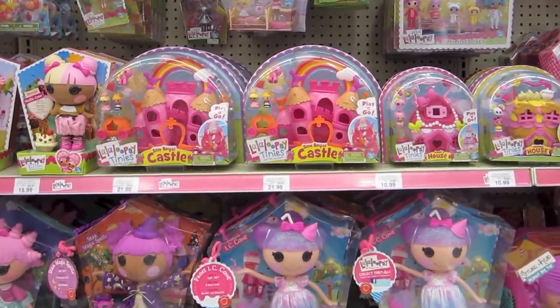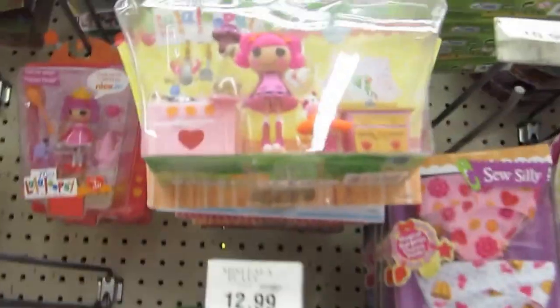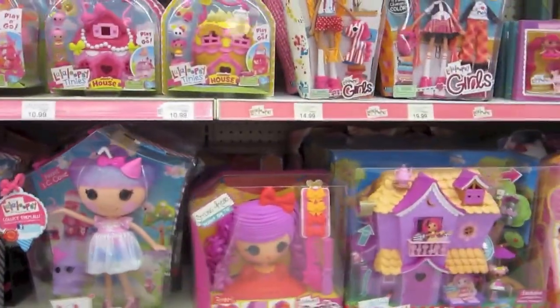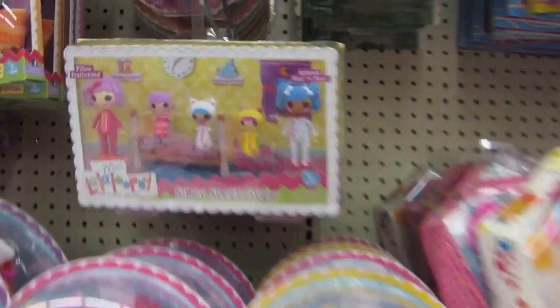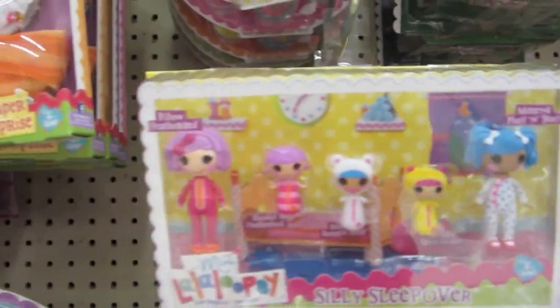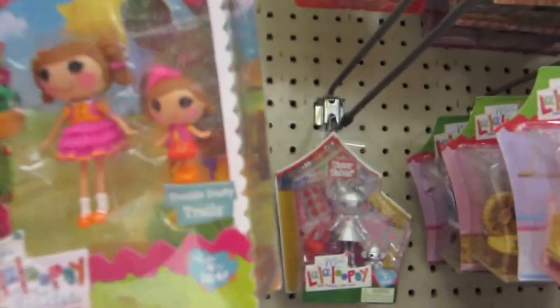Here's the Lalaloopsy section - they have a lot of them here, some similar ones to Target. I really like the whole family set - I think that's an awesome set to get. They also have the sister packs.